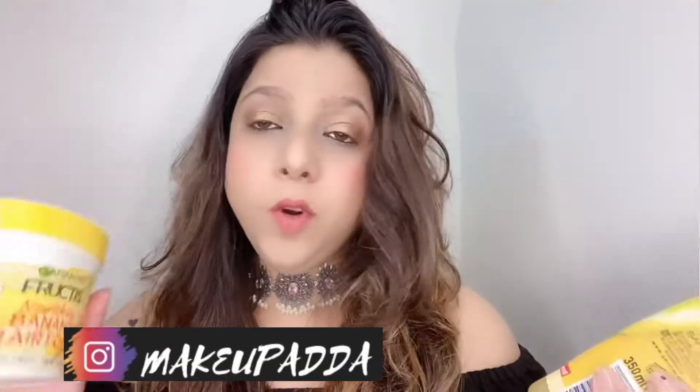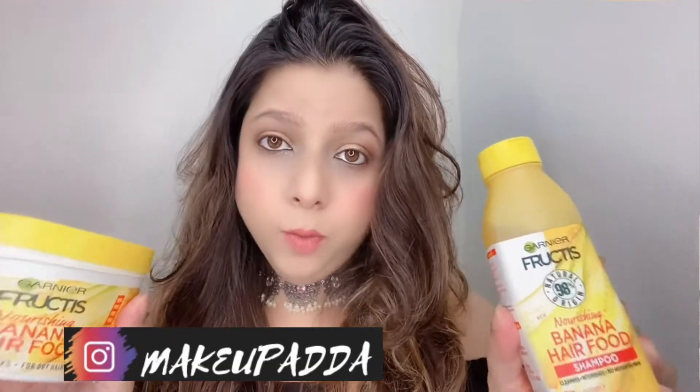Hi guys, welcome to my channel. Today I'm going to review one shampoo and one hair mask from the brand Garnier Fructis. This was newly launched on Nyka so I thought of giving it a try. This is the Garnier Fructis Nourishing Banana Hair Food Shampoo, and the hair mask is also from the same range. I picked up the shampoo as well as the hair mask — I didn't pick up the conditioner because I just wanted to try out how the shampoo works.